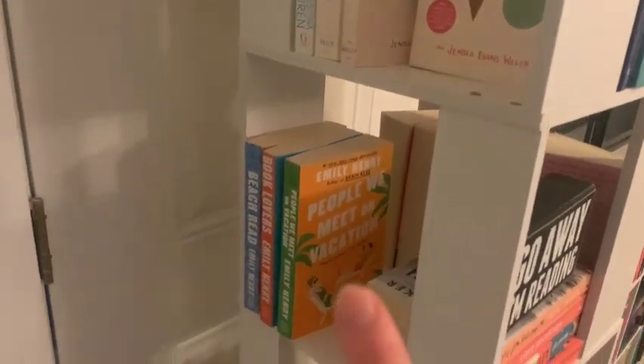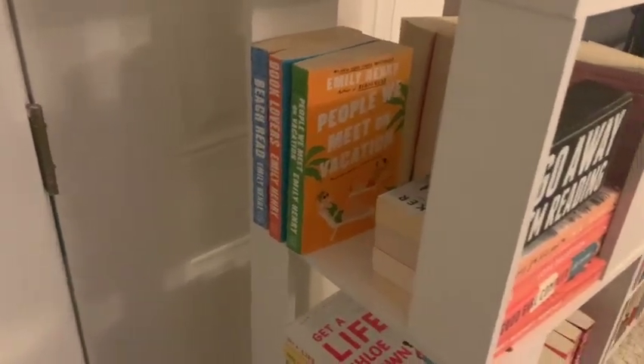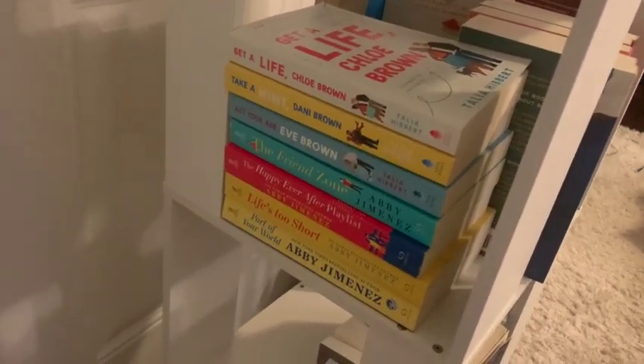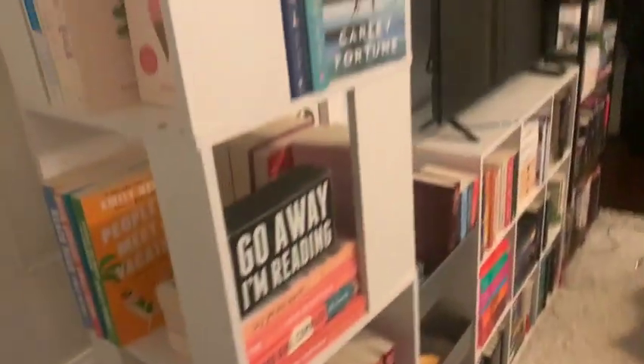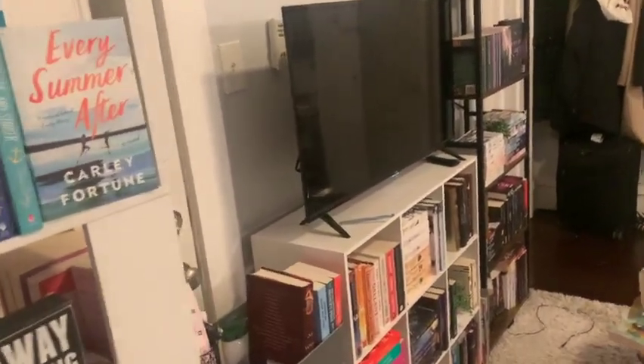This is my Emily Henry collection. I hate how sun-bleached People We Meet on Vacation has become but I've always spaced that book out because I've loved it so much. Down here we have some contemporary favourites, the Brown Sisters series and my Abby Jimenez collection. So yeah that's what we're starting with, hopefully I can figure out a way to film myself putting the books away.